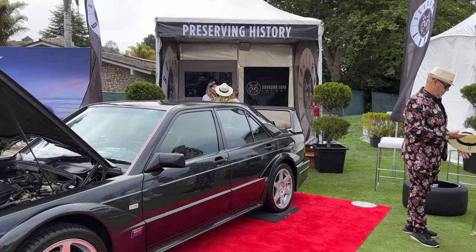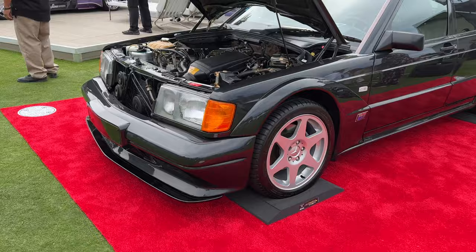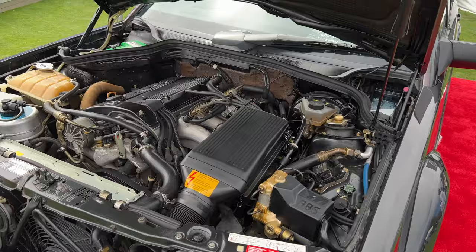The Mercedes Evo — I think this is green, but it's actually black with the grass reflecting. Cosworth engine, 2.5 — the 2.6s are the regular ones with more displacement.